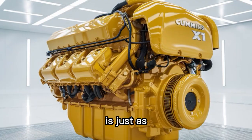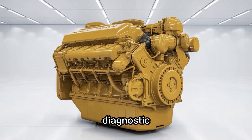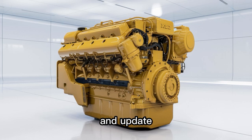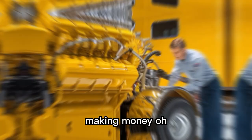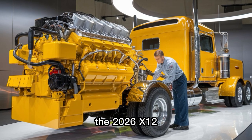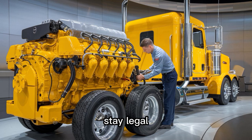Cummins knows your spreadsheet is just as important as your speedometer. With extended service intervals, a smarter DPF regen cycle, and an over-the-air diagnostic platform, the X12 is built for uptime. Fleet managers can monitor, troubleshoot, and update engine parameters remotely — that's less time in the bay and more time on the road making money. And let's not ignore the elephant in the cab: compliance. The 2026 X12 is already set for EPA 2027 and CARB compliance. Translation? Buy once, stay legal longer.